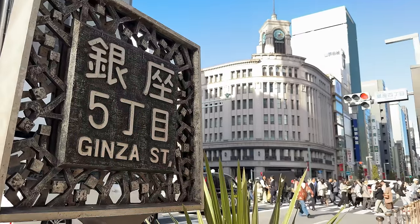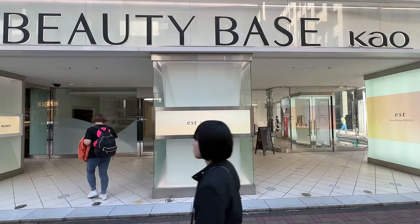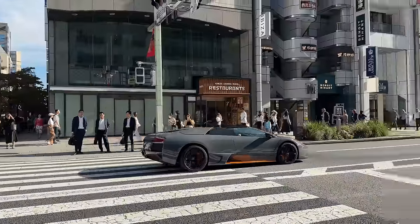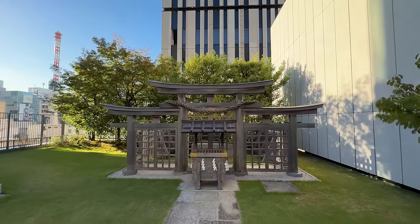Ginza has what might be Tokyo's largest collection of luxury brand shops — and an Anamuji Hotel, which I didn't even know was a thing. In pretty much every category from pearls and watches to jewelry, cosmetics, and clothing, if it's expensive you'll probably find it in Ginza. Fun fact: the area is also home to some of Tokyo's best hidden back streets, a secret shrine, and even some really nice rooftop shrines.